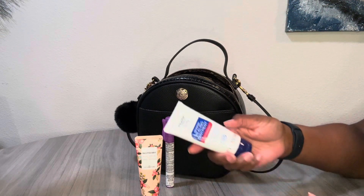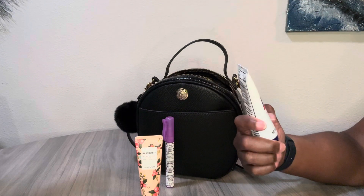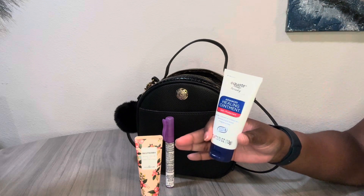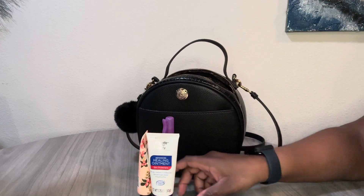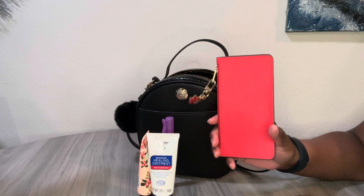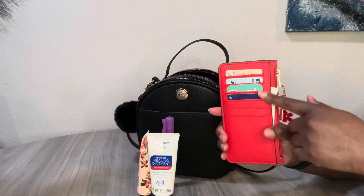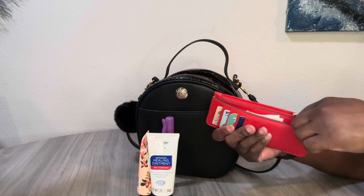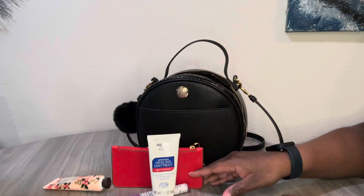The white musk one is my favorite from that line, and there's a citrus one too. I also have this healing ointment — it's the Walmart Equate brand, equivalent to Aquaphor healing ointment. I have a really big one at home that won't fit in this purse, so I carry this small one because I have eczema. I'm using this little wallet I got from Target as my card holder. In the back I have my most used cards, a Dollar Tree receipt, and in the zip part I keep all my insurance cards.